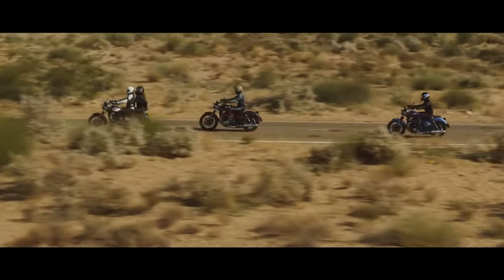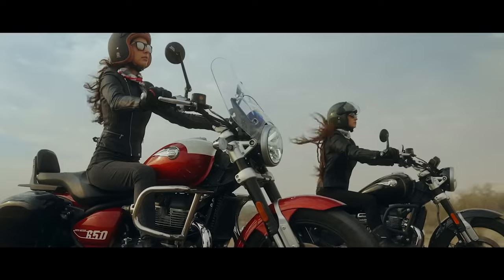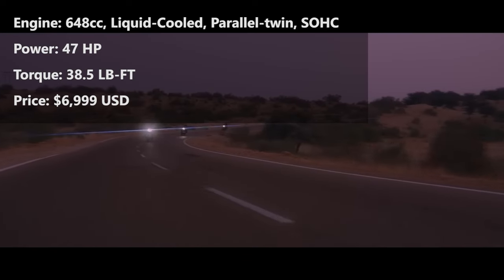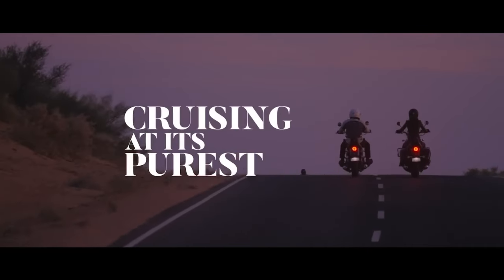With a cruiser-focused tune, the Super Meteor has its own personality. While its name might suggest a fireball throttle response, the power delivery from the 648cc parallel twin SOHC 4-valve powerplant is smooth, and the transmission is seamless, making the Super Meteor an easy and relaxing ride.